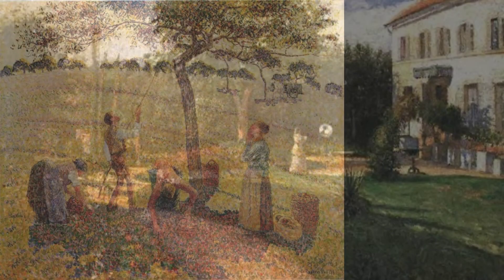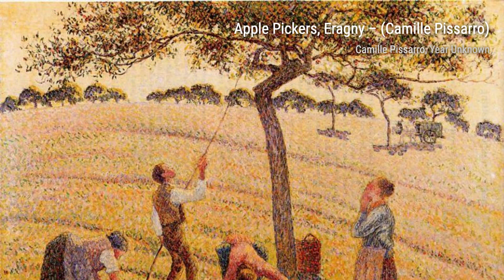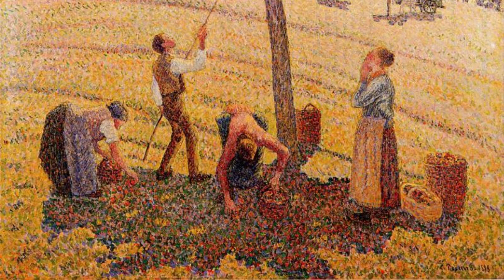The Carousel, Afternoon Sun, showcases Pissarro's ability to capture the play of light and shadow. The painting transports us to a bustling Parisian street bathed in warm sunlight. The Tuileries Gardens invites us to take a leisurely stroll through the iconic Parisian park. Pissarro's loose brushstrokes and vibrant colors bring the scene to life.